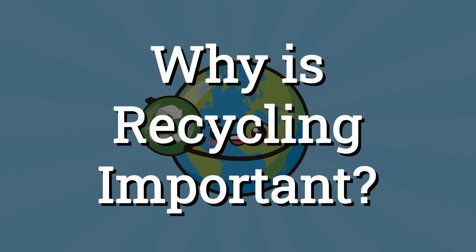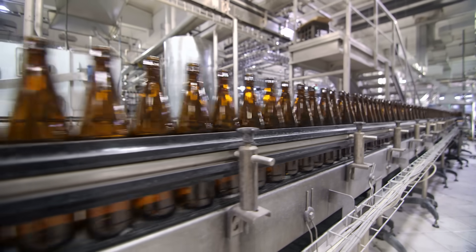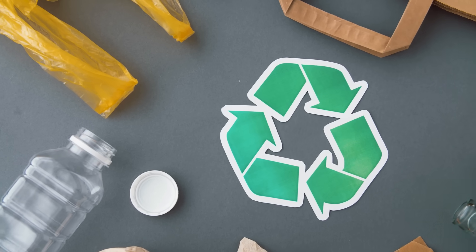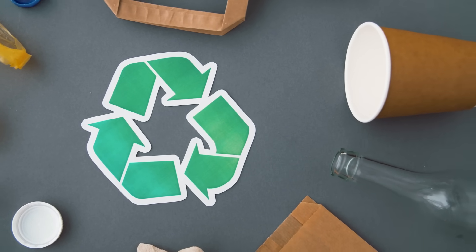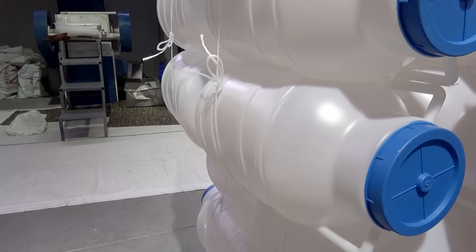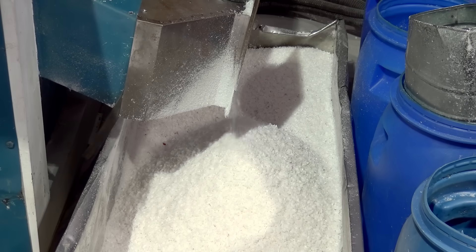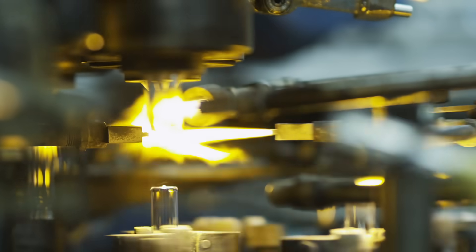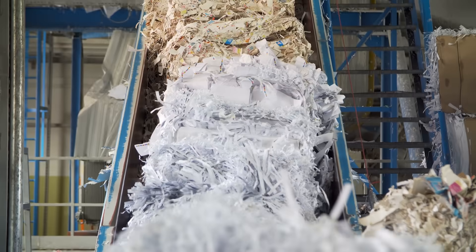So why is recycling important? Well, instead of making an entirely new item each time we need something like plastic jugs, bottles, and cardboard, with recycling we can use plastic jugs, bottles, and cardboard and make new things. Used plastic jugs that hold things like milk can be cleaned, melted down, and made into new jugs. Glass bottles can be crushed and melted and then formed into new glass bottles. Cardboard can be chopped up, washed, and heated to make things like cereal boxes, paper towels, and tissues.